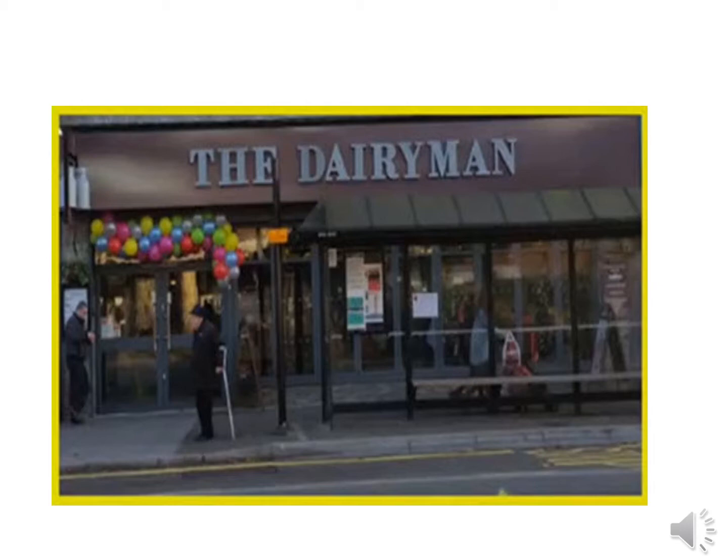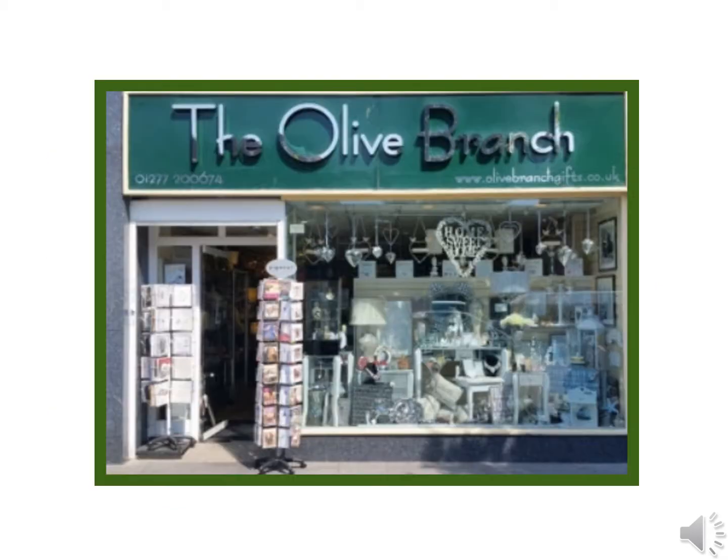Back to the High Street and turn right — just down there we've got the Dairyman, which is Brentwood's Wetherspoons. Just opposite the Dairyman we've got the Olive Branch — not been on TOWIE, but they feature a range of very nice personalised gifts if you want to take something home with you.